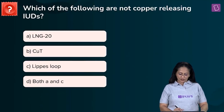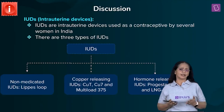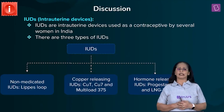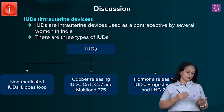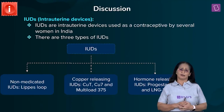Contraceptive methods or birth control methods are adopted by a couple to plan their pregnancy — either to delay a pregnancy, prevent an unwanted pregnancy, or space between two pregnancies. There are different types: natural methods, barrier methods, chemical methods, implants, and surgical methods.